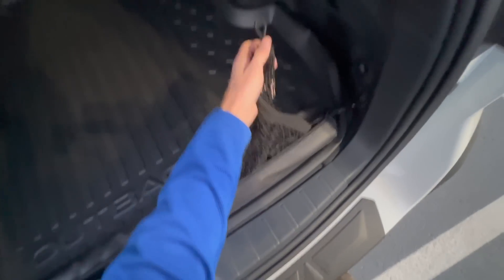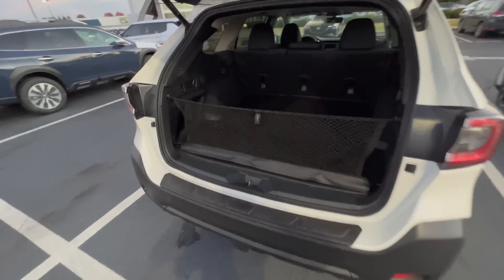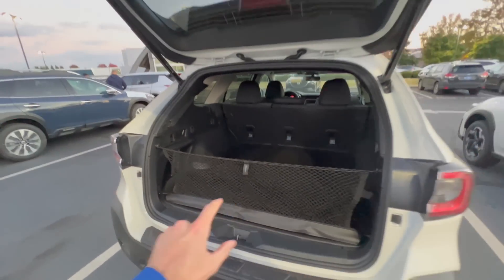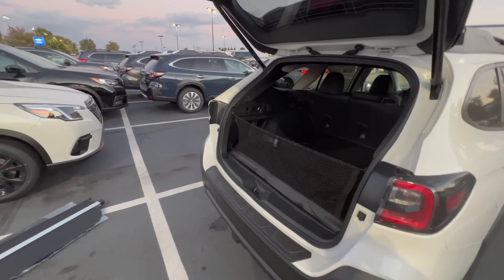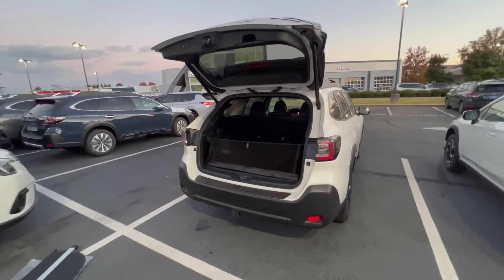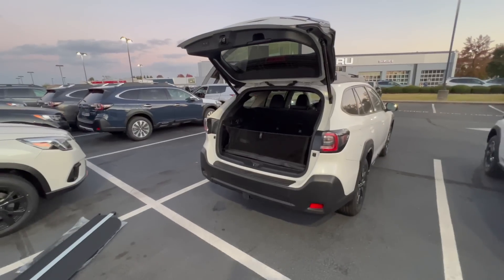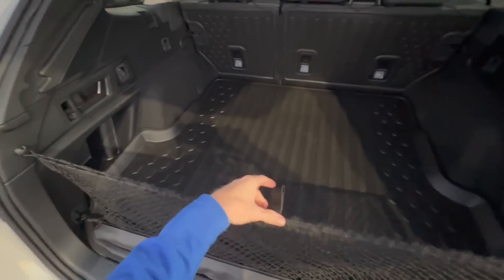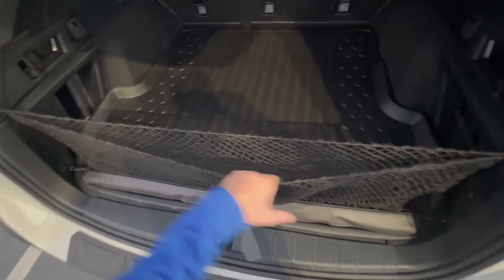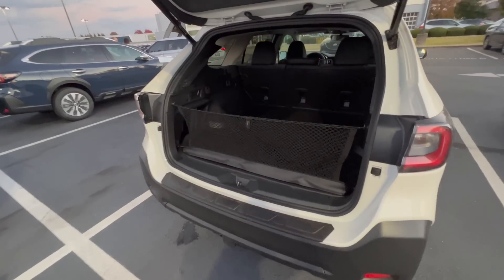This bag-looking thing in the cargo area is the cargo net — it unzips and has little loops that latch around hooks back here. This is really nice to have, especially with a power tailgate, because when it's opening with stuff loaded up you can't control things from flopping out onto the pavement. A few years back on vacation with my sister's Jeep, which had a power tailgate and no cargo net, all our stuff fell out onto the concrete at the hotel. Luckily nothing broke, but a cargo net would have prevented that. It also has a little pocket to keep things like groceries, a soccer ball, or shoes contained — simple yet very functional.